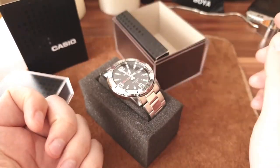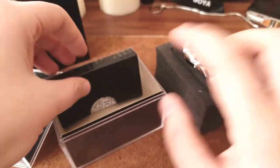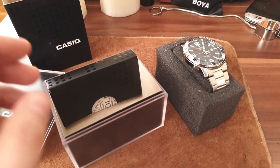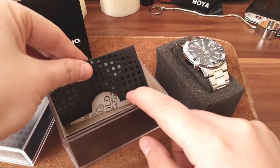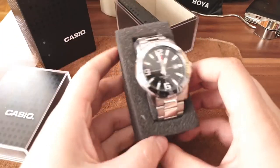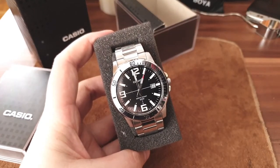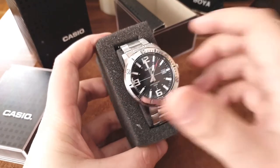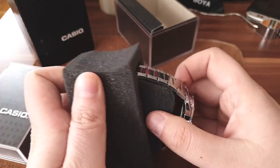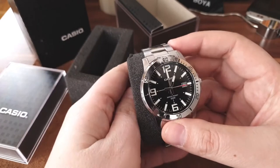This is going to be a quick-fire review of this Casio. Inside the box you have the manual and the warranty documentation, but we're here for the watch.